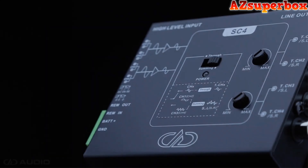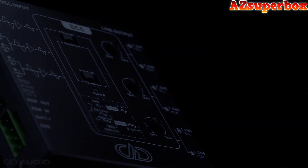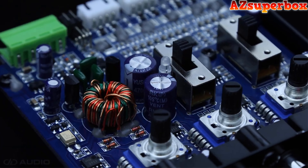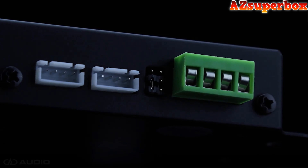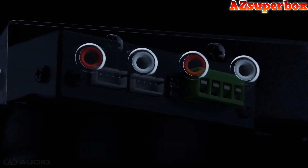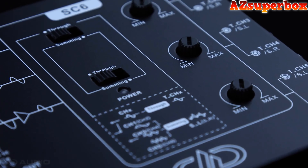Say hello to the DD Audio SC4 and SC6 line output converters. The SC4 and SC6 are built with a double power supply, an FR4 printed circuit board, and a durable aluminum chassis. With features like input summing, signal sense turn-on, independent variable gains, and selectable ground isolation, the DD Audio SC4 and SC6 allow you to upgrade your sound without the need of an aftermarket radio and all of the expensive parts to make it work.